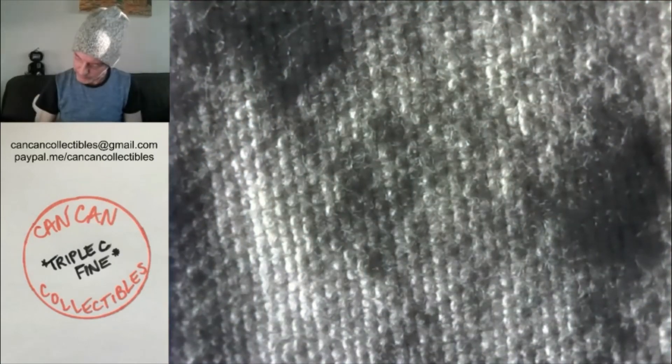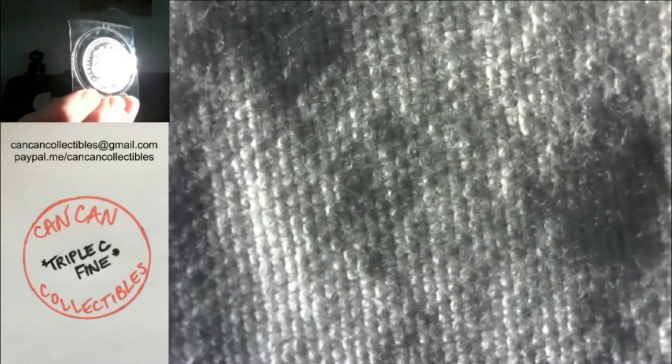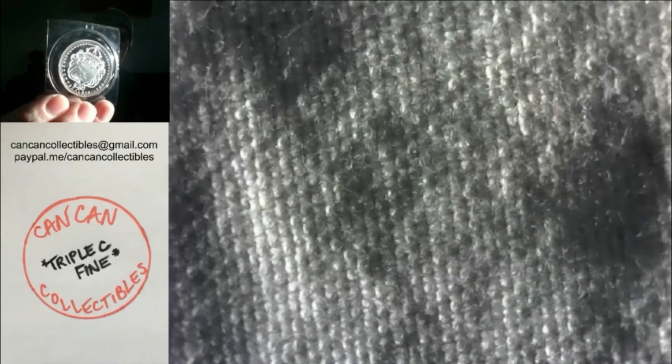Lot number four is one troy ounce Scottsdale silver — it's got the lion — one troy ounce of silver in the cellophane, never been out, and it's from Scottsdale, Arizona. Scottsdale silver with the lion and the crown.